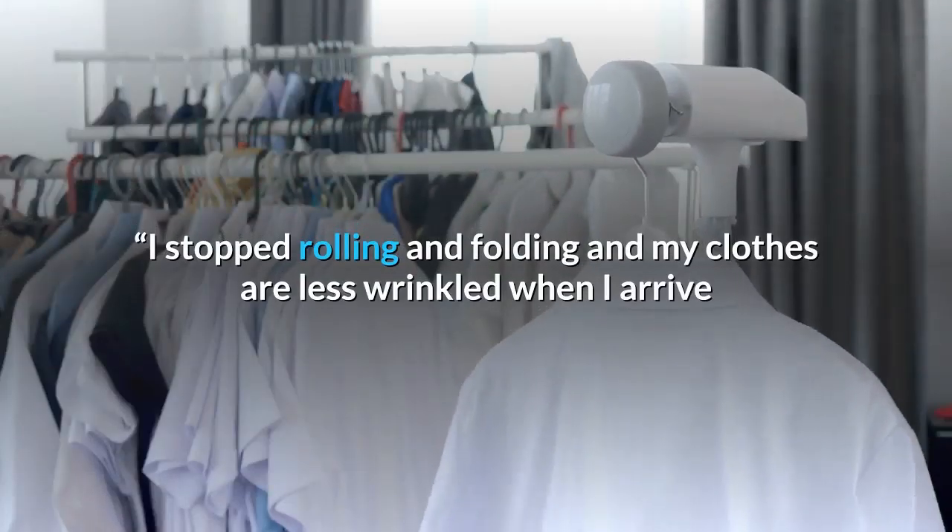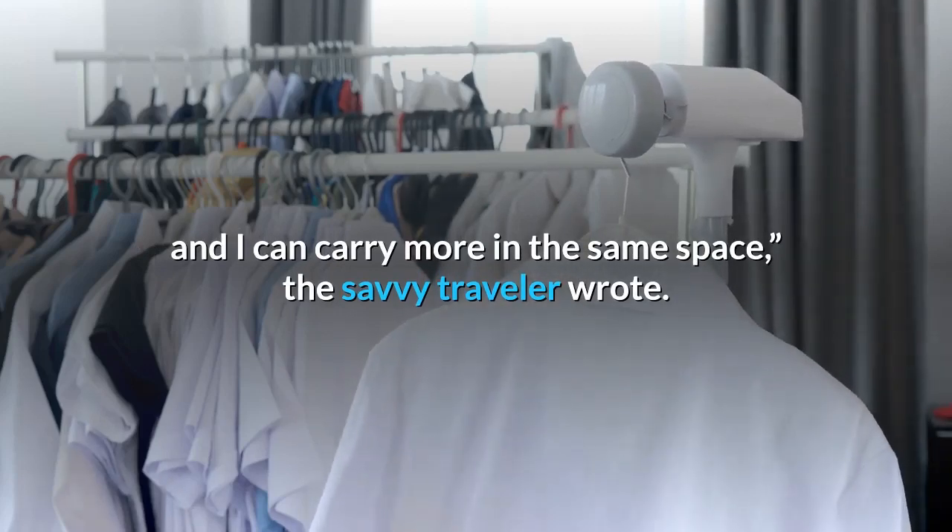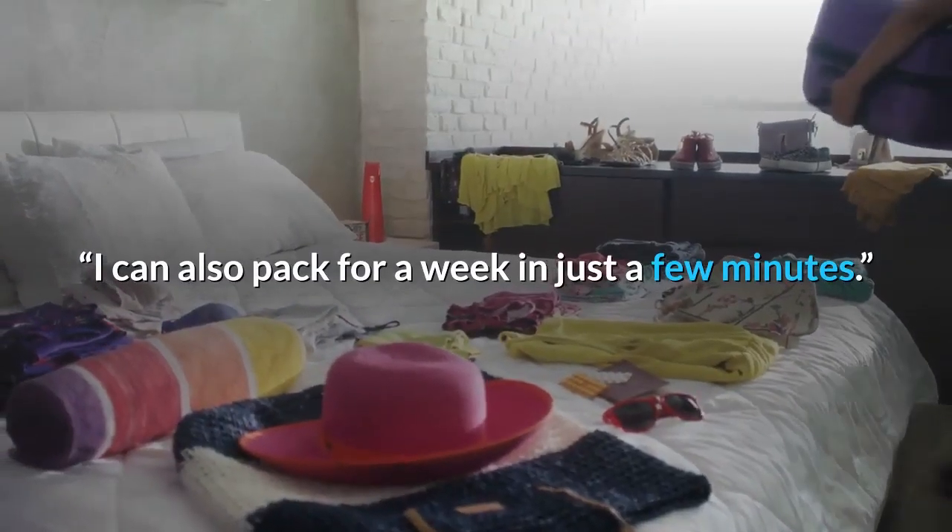I stopped rolling and folding and my clothes are less wrinkled when I arrive and I can carry more in the same space, the savvy traveler wrote. I can also pack for a week in just a few minutes.